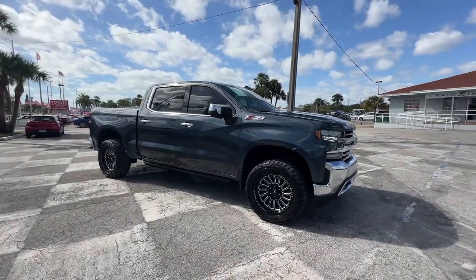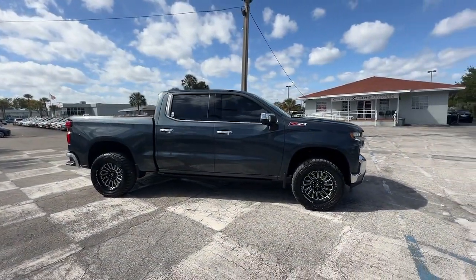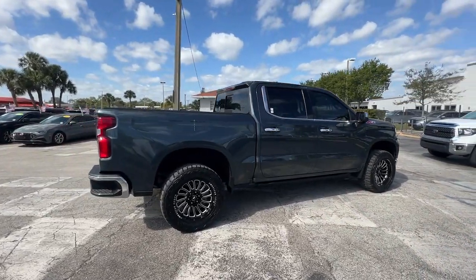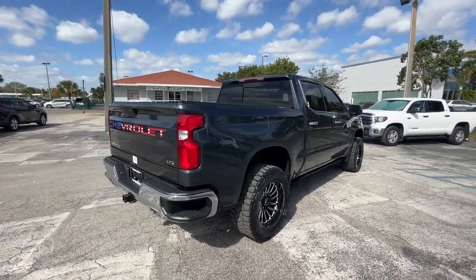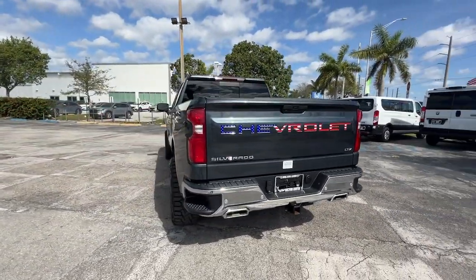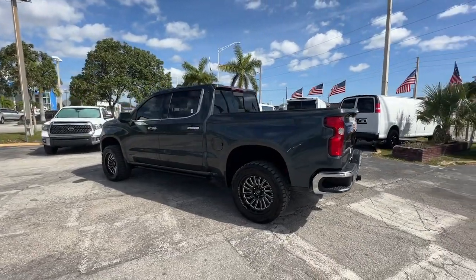Hop into the 2021 Chevrolet Silverado 1500. With less than 35,000 miles on it, the smooth-riding Silverado 1500 delivers rugged strength, a quiet and spacious cabin, agile handling, and technology that keeps you connected.